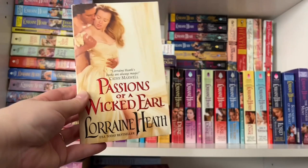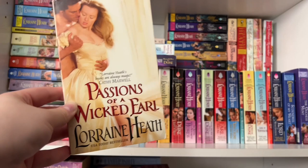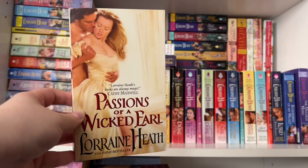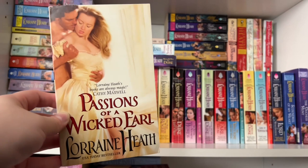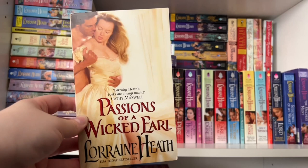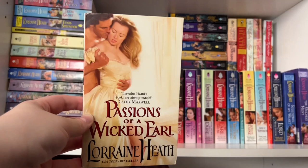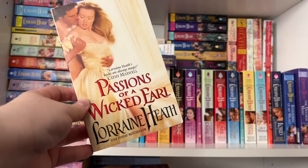Next up is Lorraine's London's Greatest Lovers series. Book one is Passions of a Wicked Earl — a second chance romance between a married couple who grew up together. Their marriage was arranged before she was even born, but their wedding day went horribly and they've been living separately since. Now they're back under the same roof and have to come to terms with what happened on their wedding night. Note: the hero does have a mistress for roughly half the book, so if that's not your thing, you may want to skip this one.